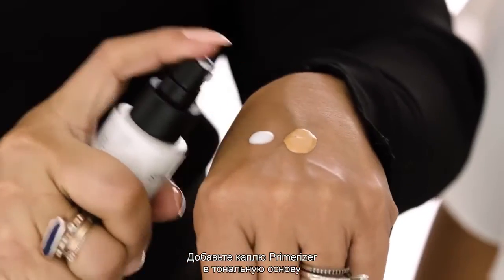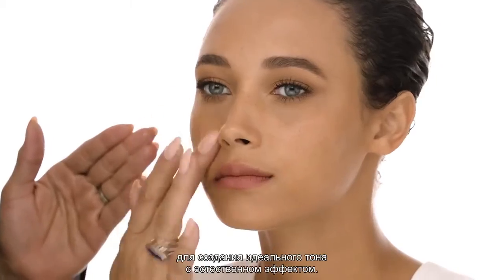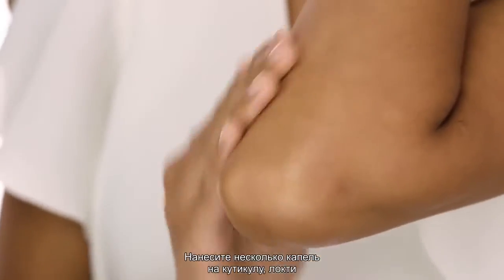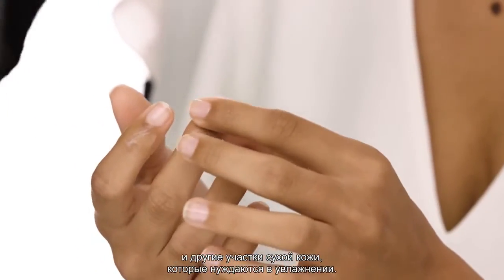Add a drop of Primerizer to foundation for a customizable natural second skin look. Apply a few drops to cuticles, elbows, and any other dry skin spots that need some hydration.